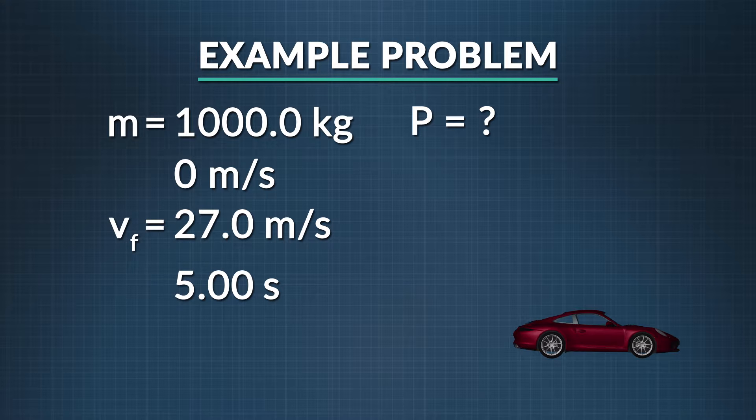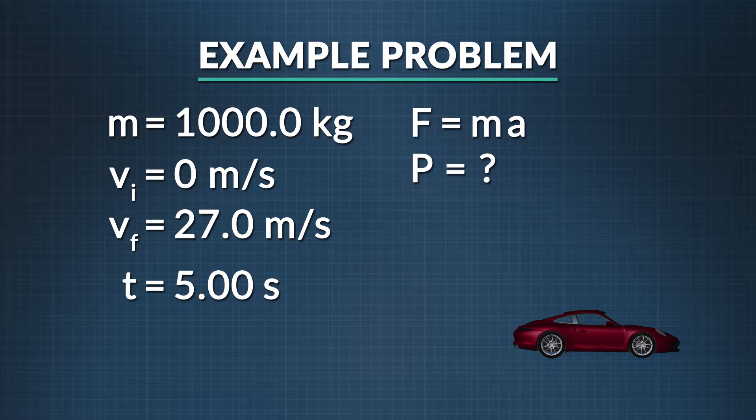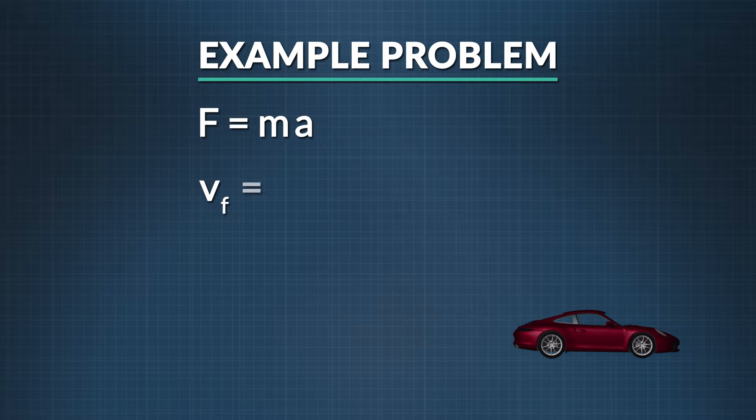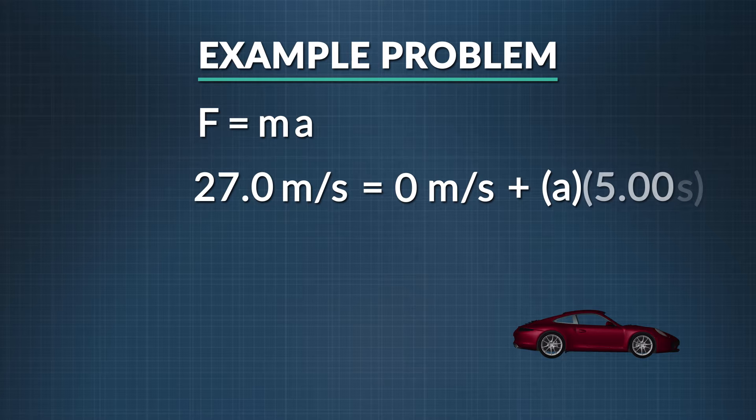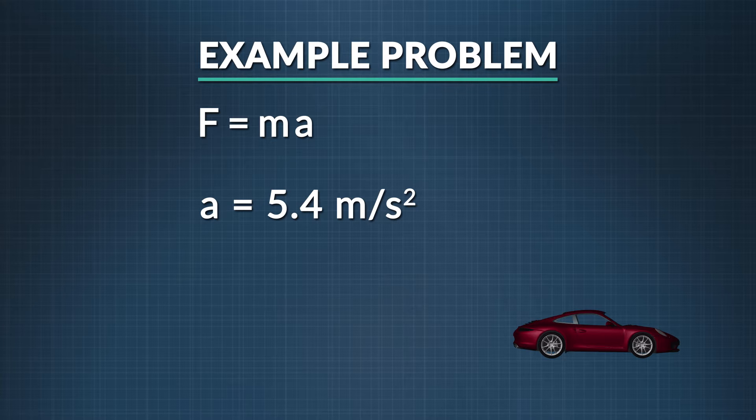What we know is the mass, the final velocity, the initial velocity, and time. We're trying to figure out the power the car is using. Power is related to force, and force equals mass times acceleration. We need to find acceleration using: final velocity equals initial velocity plus acceleration times time. So 27 m/s equals 0 m/s plus acceleration times 5 seconds — rearranging gives us an acceleration of 5.4 meters per second squared.